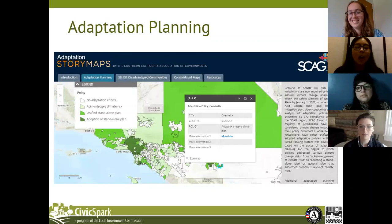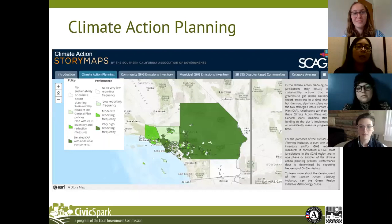Although the gap analysis primarily focused on adaptation policies, we also found great data on the progress of sustainability plans and climate action plans within the SCAG region. Because of this, the gap analysis was also used to update the climate action planning indicator, found within the climate action topic. For the climate action planning indicator's policy map, which ranks jurisdictions based on the progress of their climate action plans, the ranking goes as follows: white for no sustainability or climate action planning; light green for a sustainability element or general plan policies; medium green for a plan with GHG inventory and reduction measures; and dark green for a detailed climate action plan.